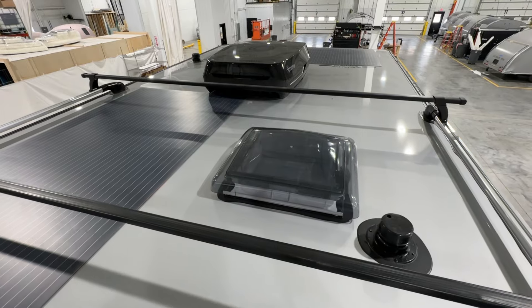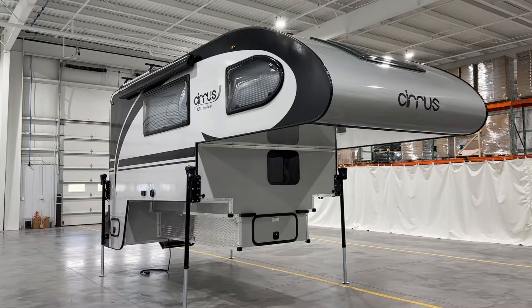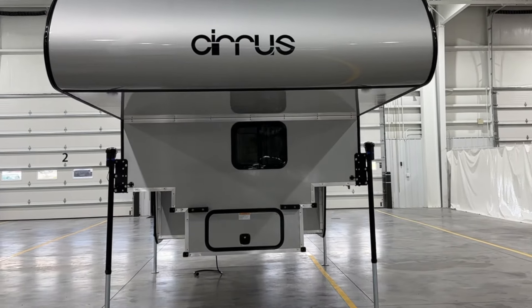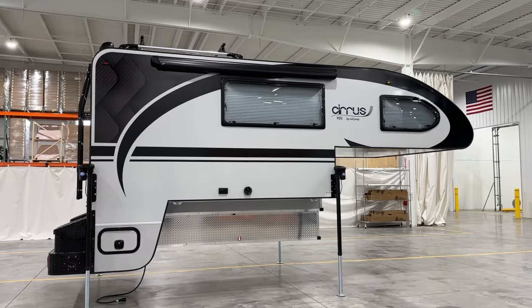With 930 watts of solar power and 810 amp-hours of Battle Born lithium batteries, the Cirrus 920 is equipped to keep you off-grid longer, offering more flexibility with both propane capabilities and an external solar port.